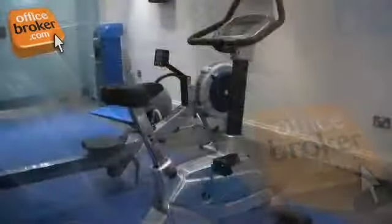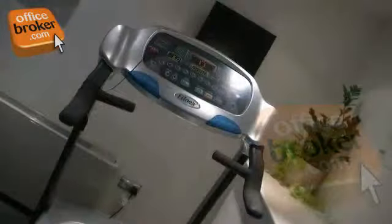The building also has its own on-site gym which is available for use before, during and after normal work hours.